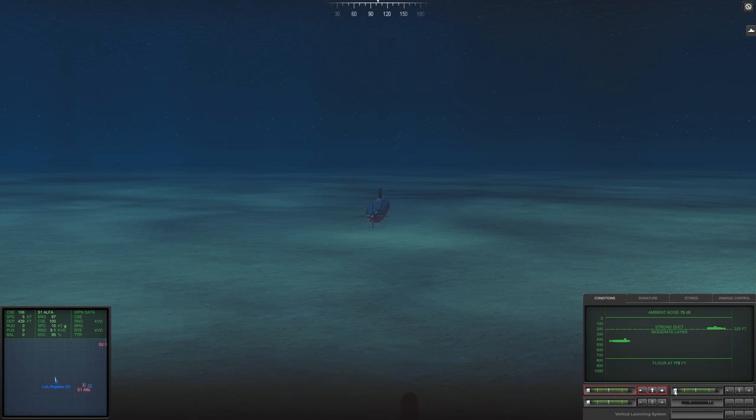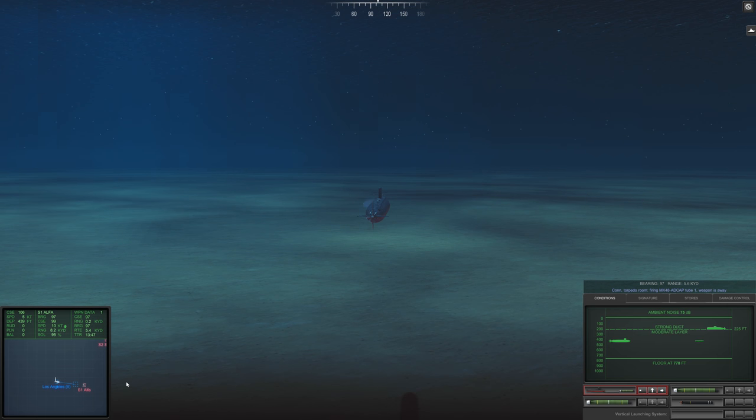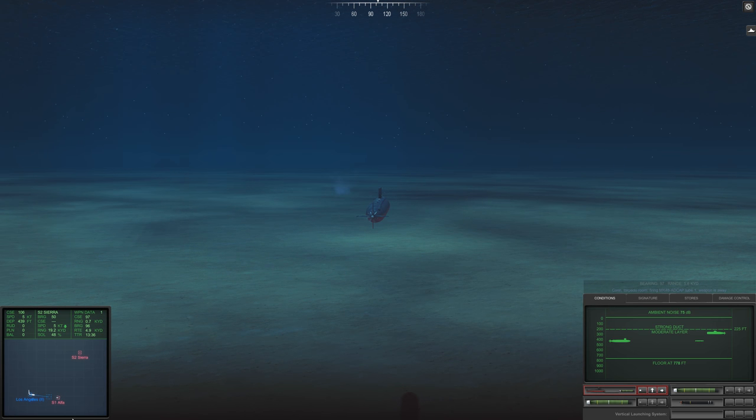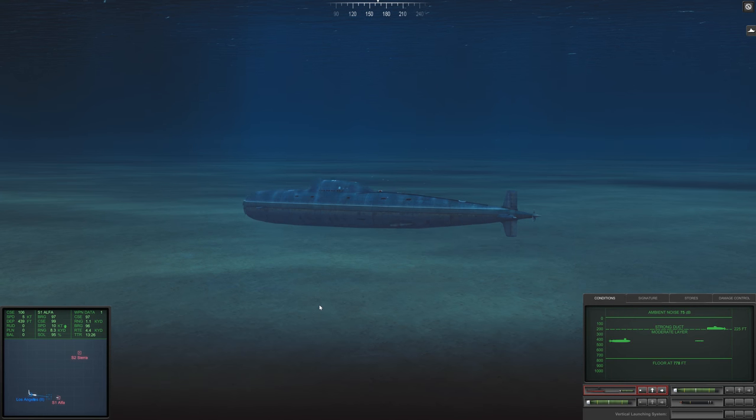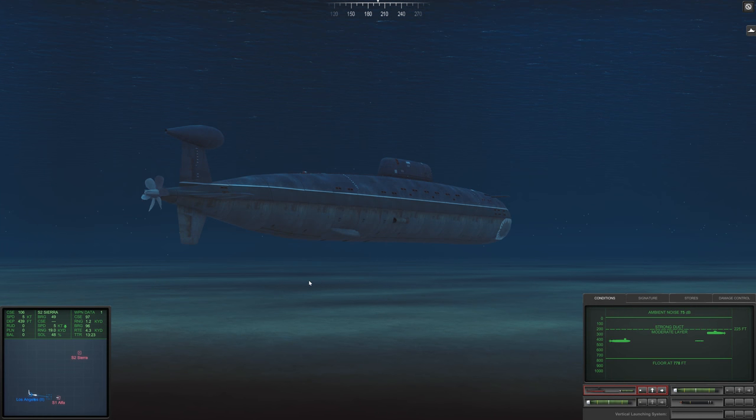Got a really good solution on the Alpha right now. He is going away from us so he won't be able to hear us. Keep everything as is — we're gonna fire. Weapon activate. 5,600 yards, just short of 5.6 kilometers. We're gonna keep an eye on that Sierra — it's only at 48%. The Alpha we're doing good with. I love the paint job on the Sierra.